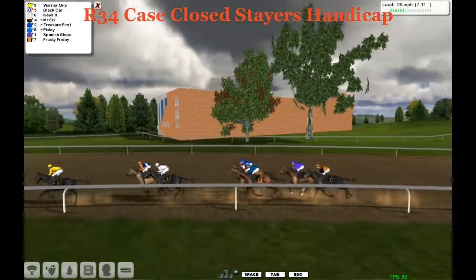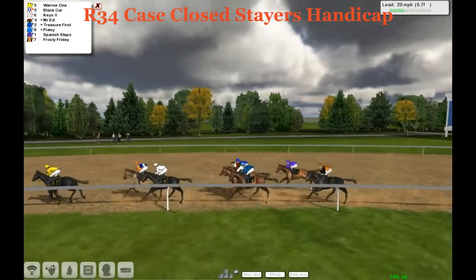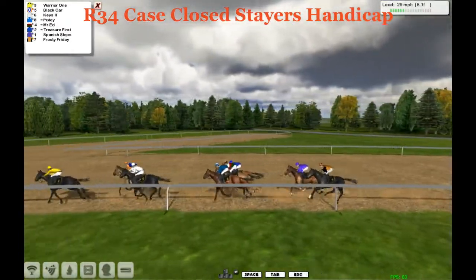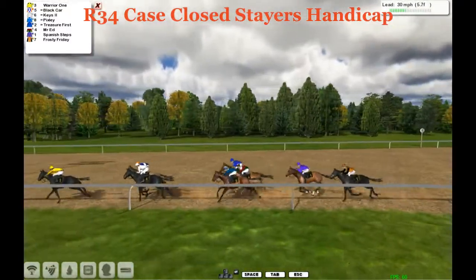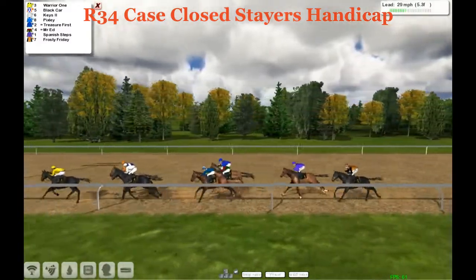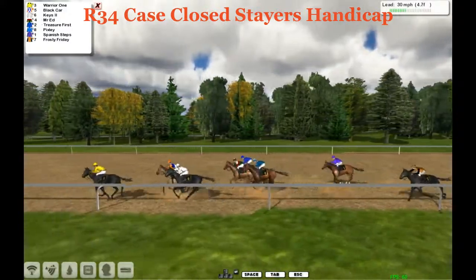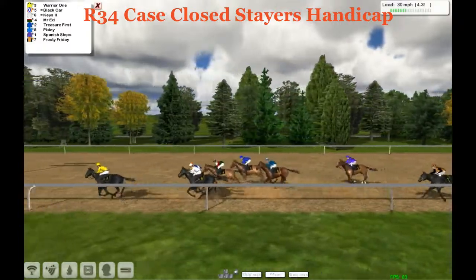So Warrior 1 up by 3. There's Black Car now taking over a clear 2nd place as they head inside, 6 and a half furlongs left to go. It's Warrior 1 taking them onto the back stretch. A length back to Black Car and now here comes Keys on the inside. The 2 of them are head and head, nose and nose, moving up trying to challenge Warrior 1. A few lengths back to Pixley on the inside, in between horses Mr. Ed on the outside, Treasurer First. And then a good 3 lengths back to the very wide Spanish Steps on the trailer. On the rail is Frosty Friday.